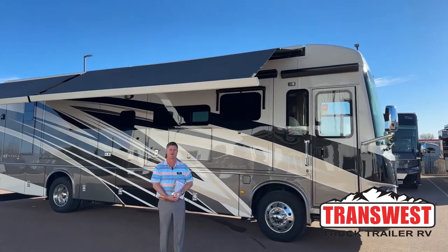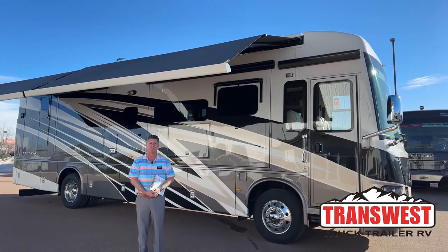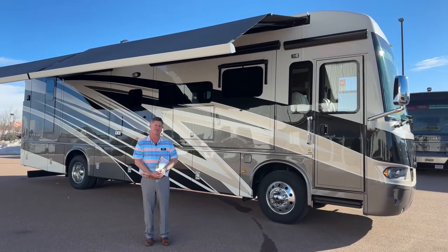Hi, good morning. I'm Nathan Clark, coming to you from TransWest Truck, Trailer, RV in Fountain, Colorado. I'm going to do a walk around on the brand new 2023 Newmar Ventana 3709.